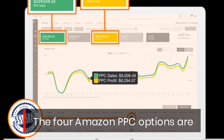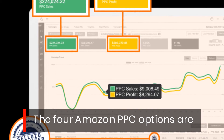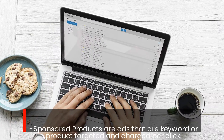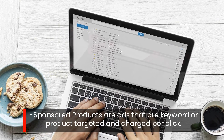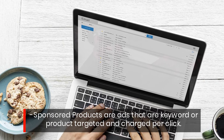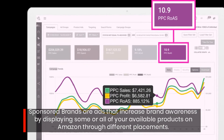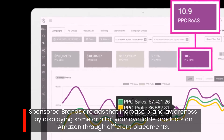The four Amazon PPC options are: Sponsored Products, which are ads that are keyword or product targeted and charged per click; and Sponsored Brands, which are ads that increase brand awareness by displaying some or all of your available products on Amazon through different placements.